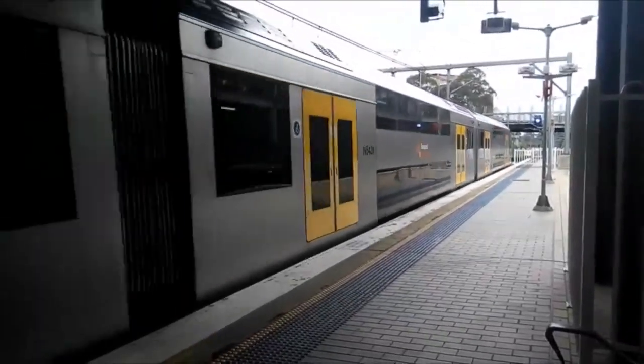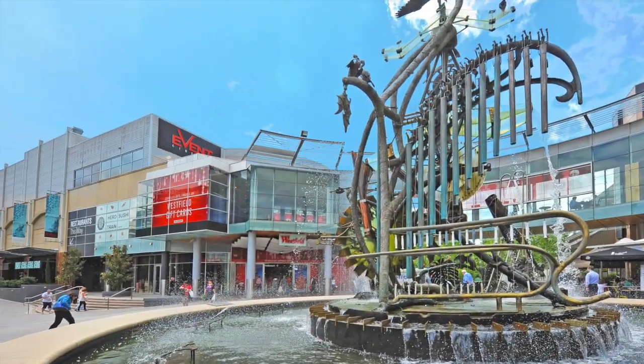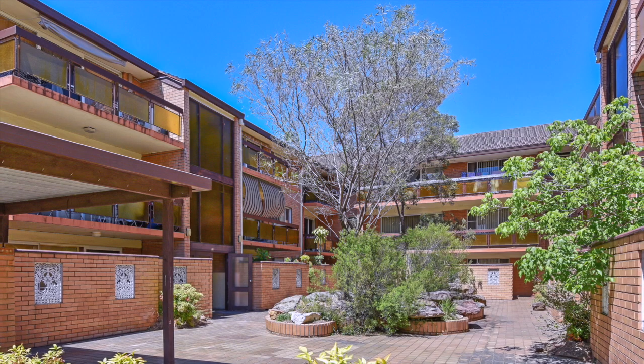Only a stone's throw from Hornsby Train Station and Westfield Shopping Centre, shops and cinemas, this two-bedroom unit sits in a small, friendly complex.